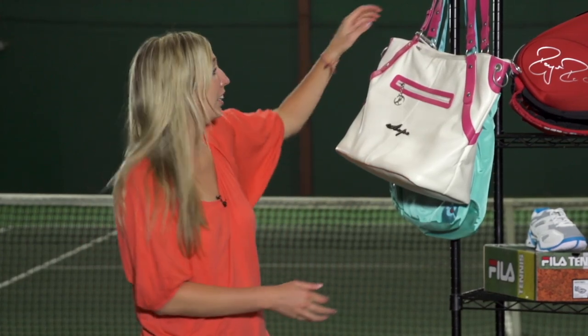Hi, I'm Brittany and welcome to the Tennis Warehouse Women's Vlog. This week we'll be taking a look at some new items from Wilson, Fila and Nike.